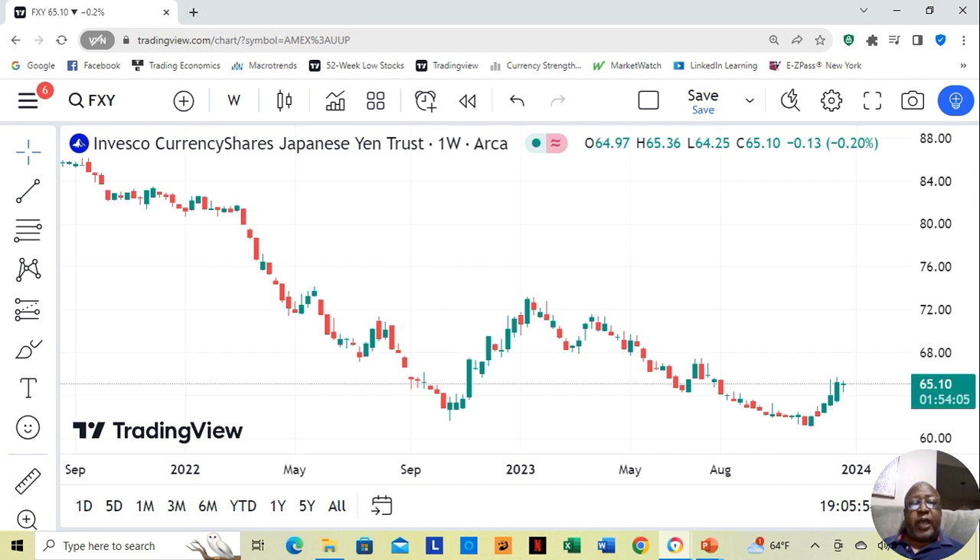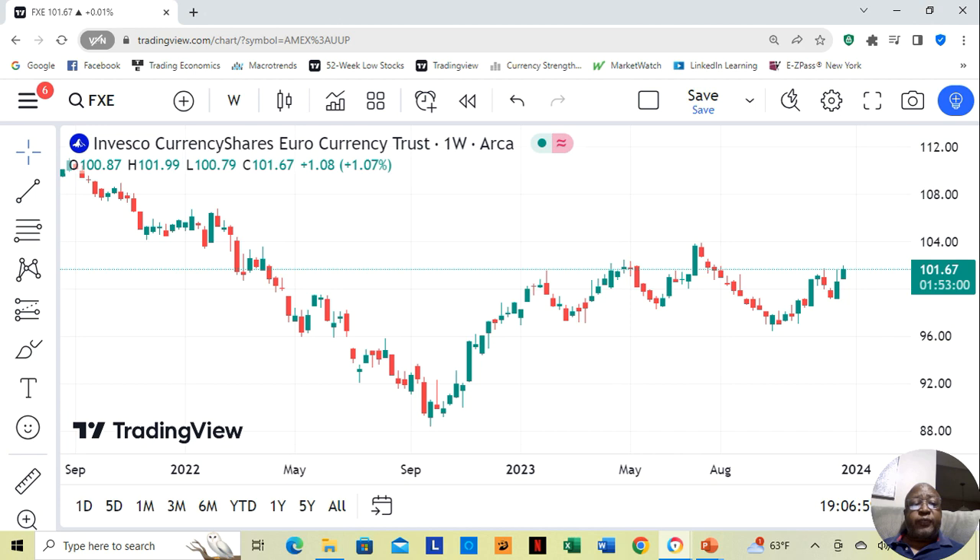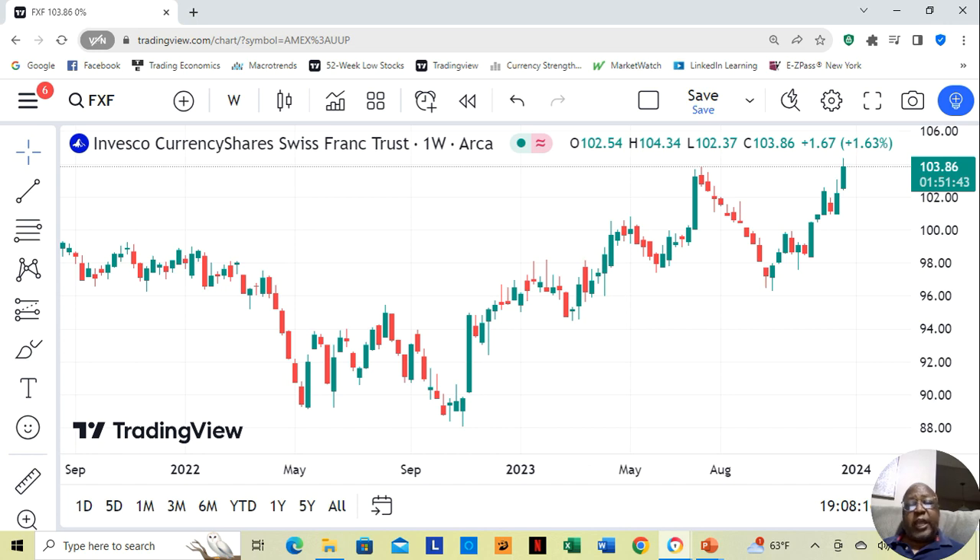Then we have the Japanese yen, and the Japanese yen ETF is at $65.10 a share. We have the euro, and the euro is at $101.67 a share. The euro is actually a stronger currency than ours. We have the Swiss franc, and the Swiss franc is at $103.86 a share.